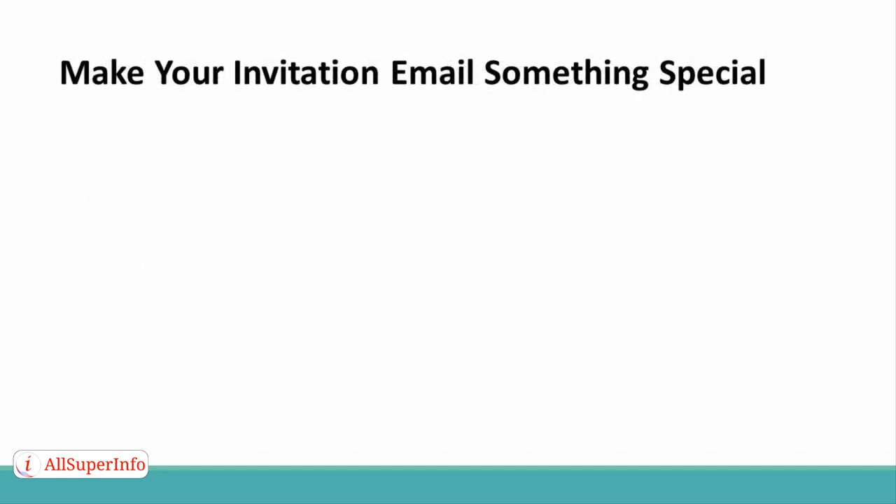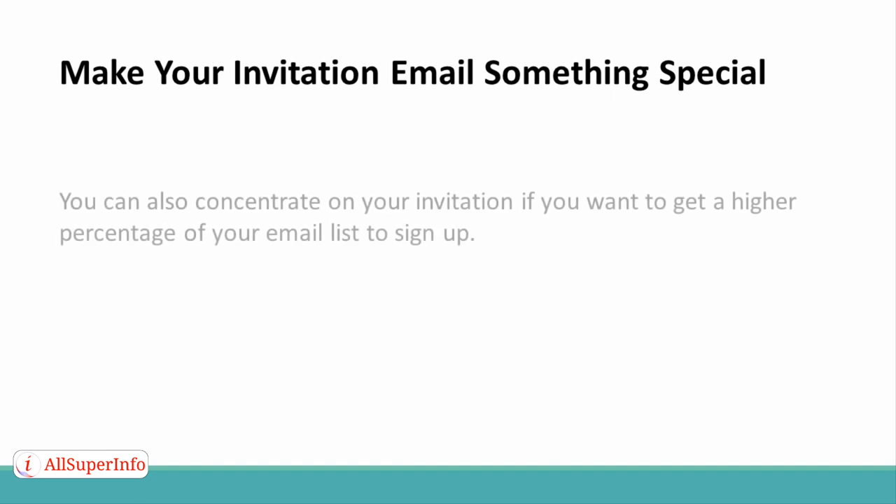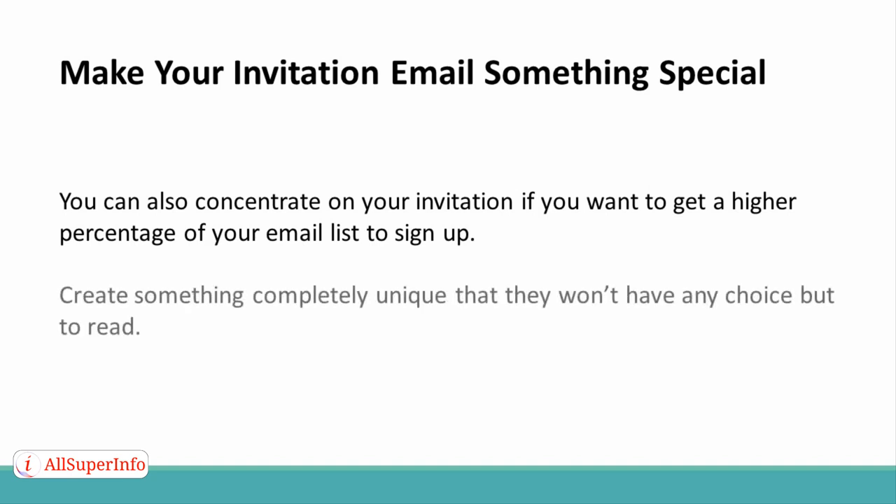Tip 6: Make your invitation email something special. You can also concentrate on your invitation if you want to get a higher percentage of your email list to sign up. The problem is, people get emails all the time, many of them very similar to what you are probably currently sending out. Create something completely unique that they won't have any choice but to read.